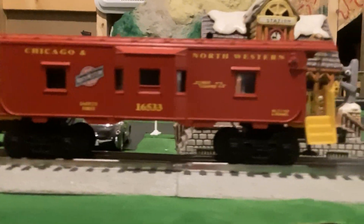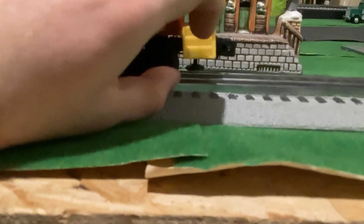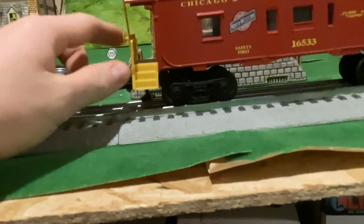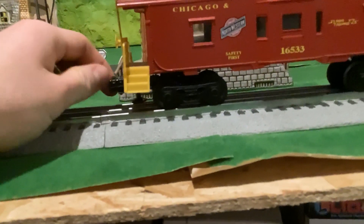These parts are plastic, but the handrail and the ladder are made of metal. On the back, the coupler opens up as well.